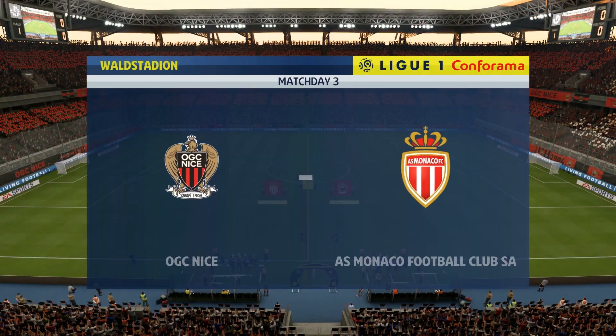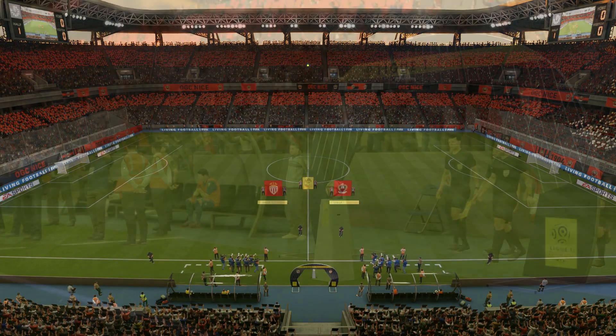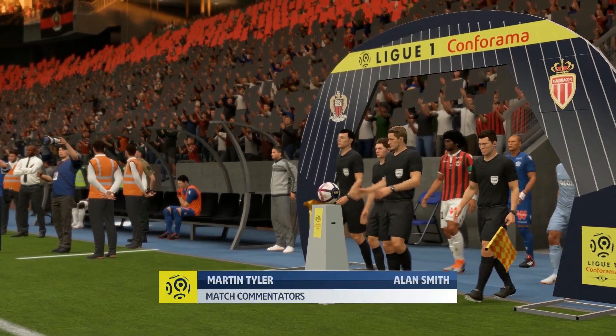Hi there, I'm Martin Tyler. With me today, Alan Smith. Welcome to today's game. And the game today is Nice against Monaco.